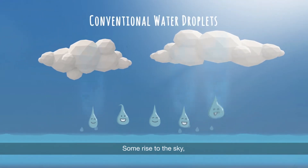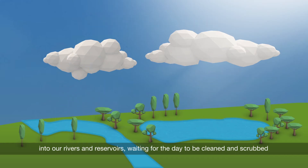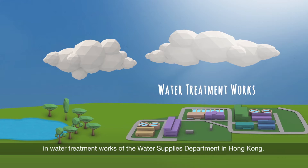Some rise to the sky, circle the world and fall as rain into our rivers and reservoirs, waiting for the day to be cleaned and scrubbed in water treatment works of the Water Supplies Department in Hong Kong.